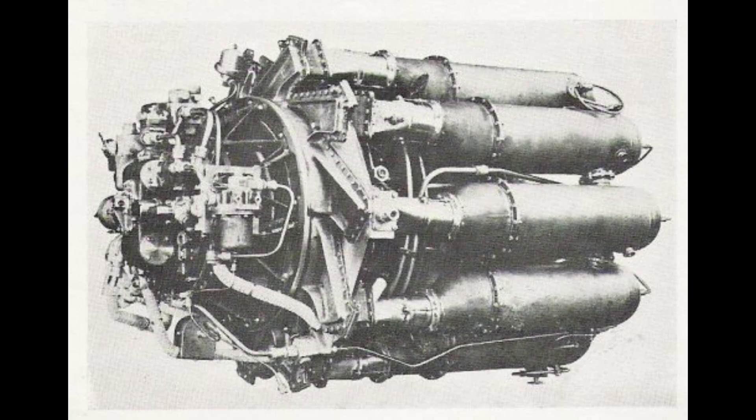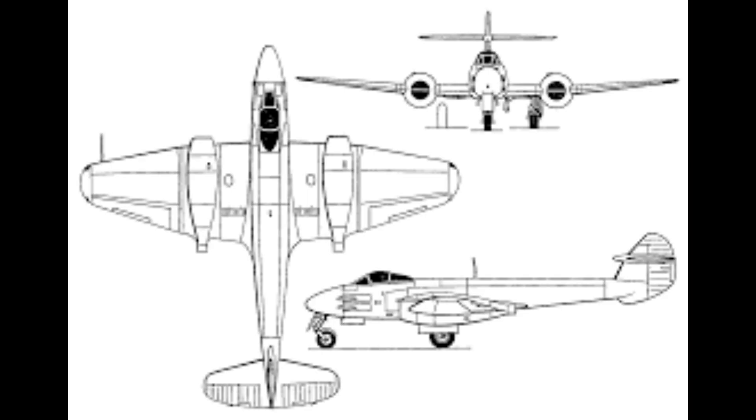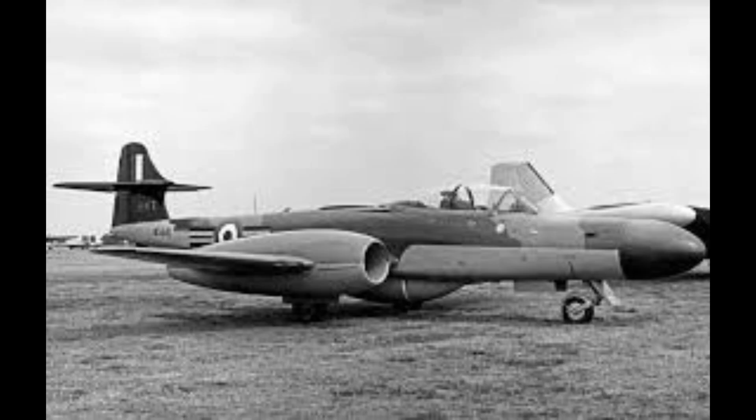Rolls-Royce quickly refined and industrialized the W.2 design, bringing the Whittle engine concept into production as the Rolls-Royce Welland. The Welland successfully powered the initial production variants of the Gloucester Meteor F Mark I. The Gloucester Meteor prototype first flew on March 5th, 1943. The F Mark I, powered by two Welland turbojets each producing 1,700 pounds of thrust, achieved a top speed of approximately 415 miles per hour, or 675 kilometres per hour at 10,000 feet. While this was a technological triumph, the performance was only marginally superior to the best contemporary piston engine fighters, such as the Hawker Tempest and North American P-51 Mustang.